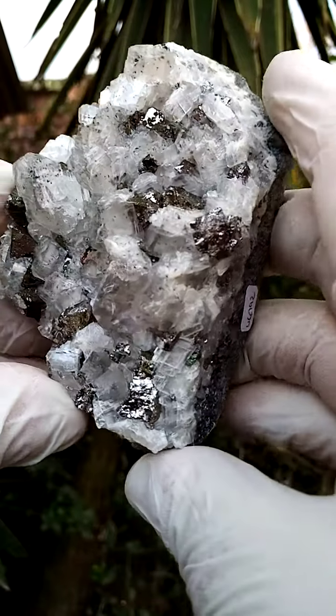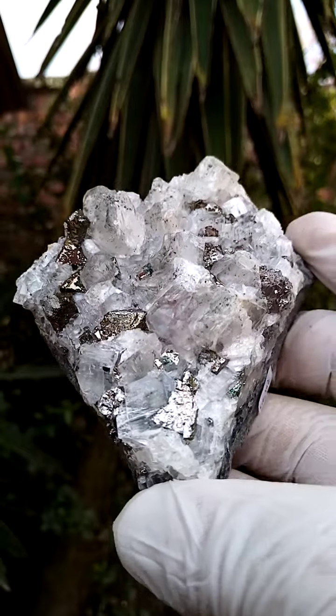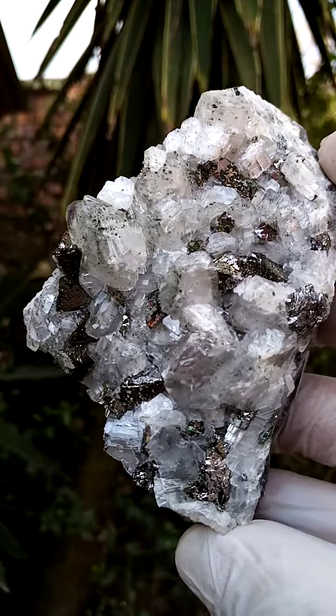From a deposit pretty well known for a mineral called carolite, you'll see these shiny silver metallic crystals, almost like little pyramids sitting on the matrix.